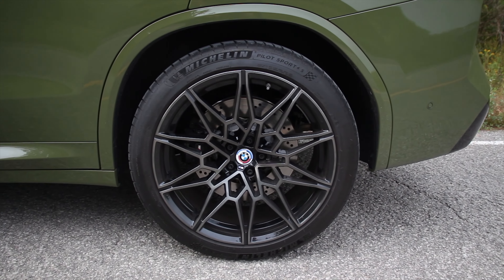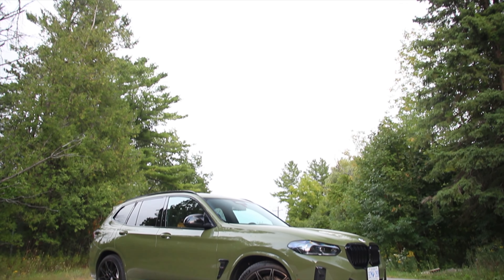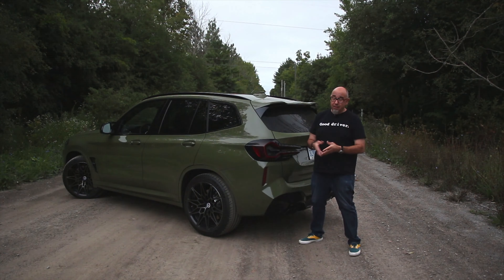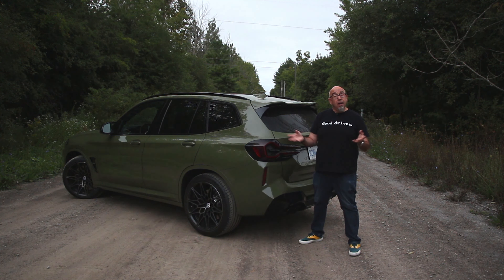Single-piston calipers at the rear with 370-millimeter rotors. This one's rocking the 21-inch wheels and tires. These wheels are lighter than the others, and these are non-run-flat tires, which is the way to go. Curb weight of this X3 M Competition is not a lightweight 4,600 pounds, but weight distribution is 50-50. On this channel, we know it's not static weight distribution that counts — it's how you use it.